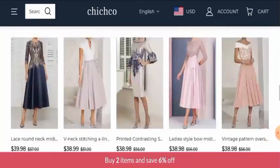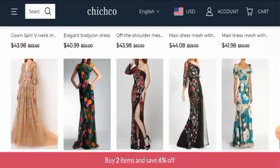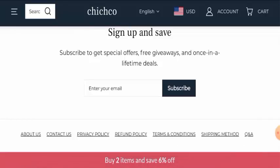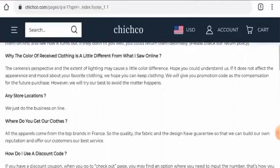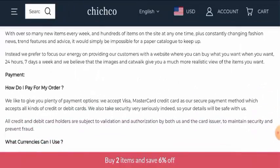Next we are going to check the other details. First of all we will check their payment method, and for that you have to go to the Q&As, that is question and answers, and scroll it down. You have to go to the payment section and then go to how do I pay for my order. The payment options are Visa, Mastercard, and they also accept all kinds of credit cards or debit cards.